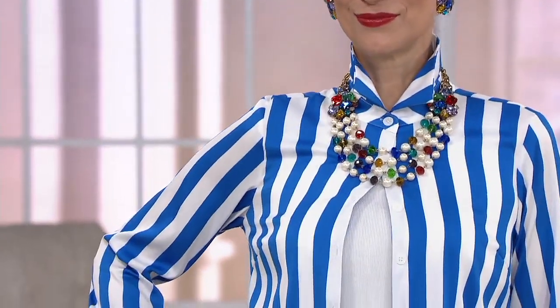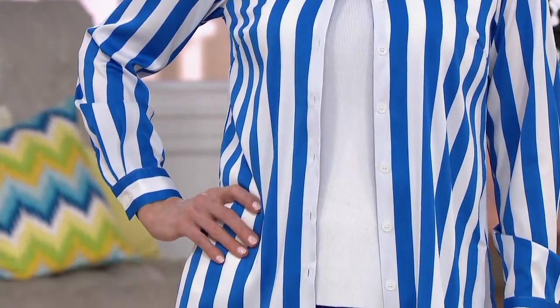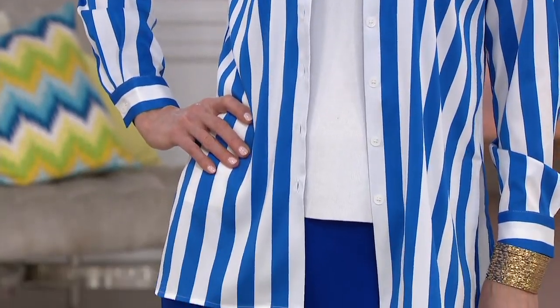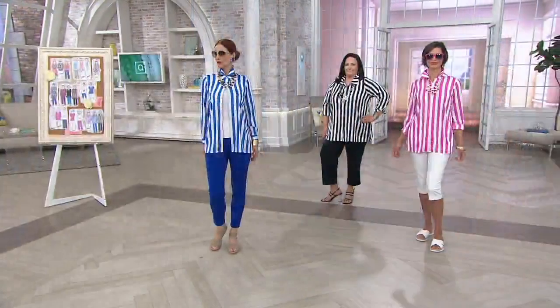These are all just really beautiful, beautiful blouses. These are the feel and look of silk without being silk. So you don't have to spend the silk price, nor do you have to take care of it like it's silk. These are wash and wear.